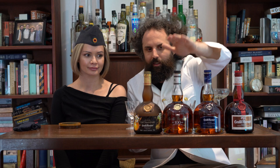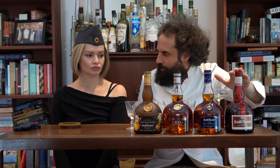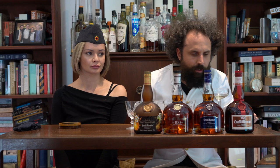What we're here to talk about today is Grand Marnier Cordon Rouge and its various special editions. This is your basic Grand Marnier Cordon Rouge — it is 49% orange liqueur and 51% cognac.